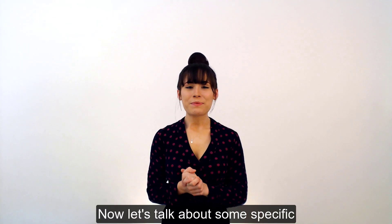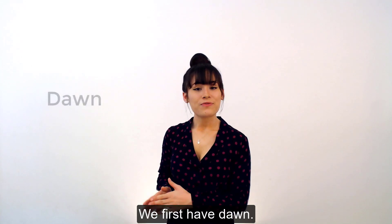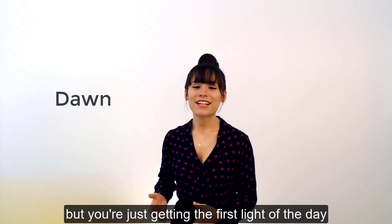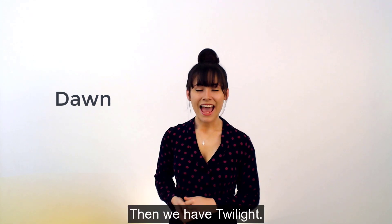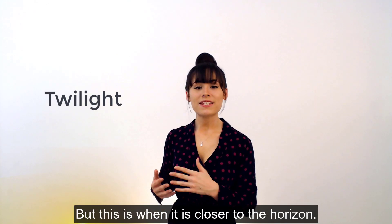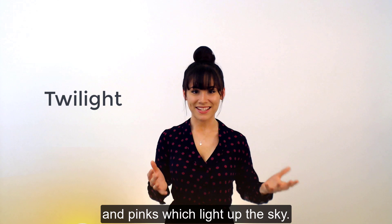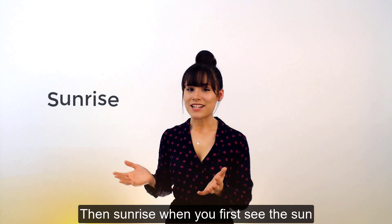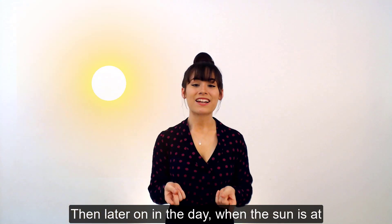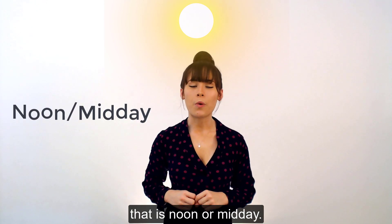Now let's talk about some specific times of day. We'll start off in the very early morning. We first have dawn — dawn is when the sun isn't quite up yet, but you're just getting the first light of the day. Then we have twilight, where the sun you still can't see, but it is closer to the horizon, so you get all these beautiful oranges and pinks which light up the sky. And then sunrise, of course, when you first see the sun for the first time of day. Then later on, when the sun is at the highest point in the sky, when it is 12 o'clock, that is noon or midday.